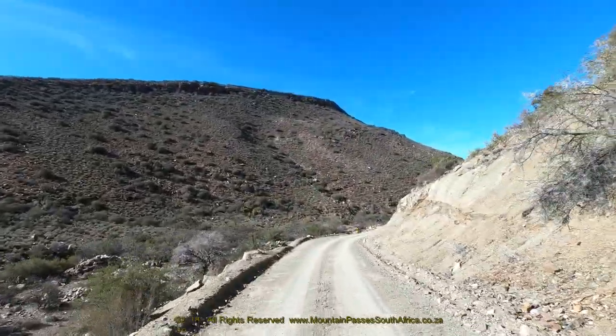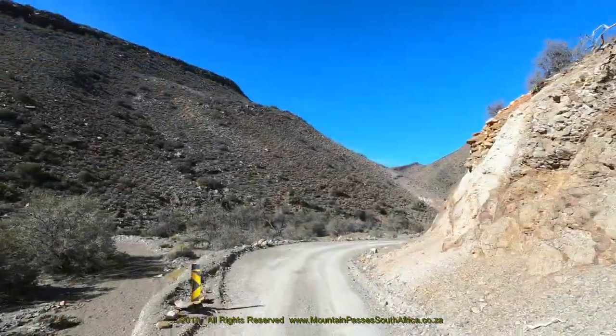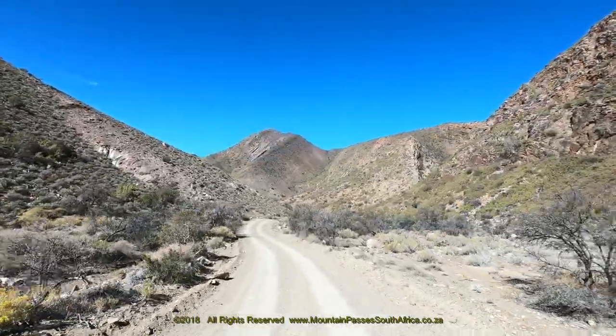The vegetation along this lower section is peppered with succulents and acacia thorn trees. If you have metallic paint on your vehicle, please drive carefully through these lower sections as there's a good possibility your car could get scratched.